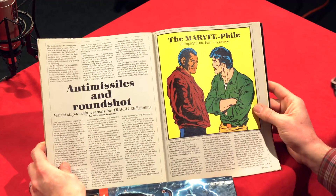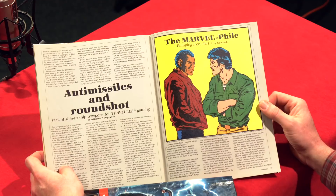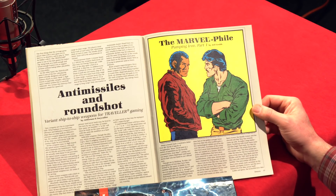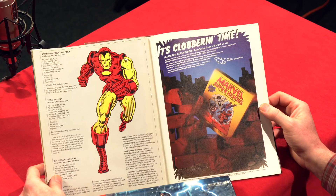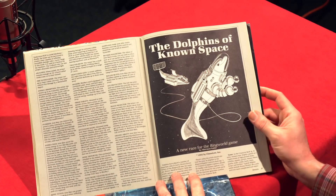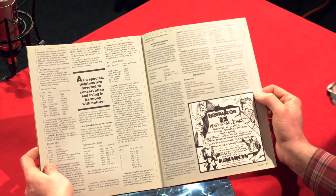There's also an article on anti-missiles and round shot variant ship-to-ship weapons for Traveler — a popular sci-fi game I never played. Then the Marvel File: 'Pumping Iron Part One' provides stats for different Iron Man armors, including Tony Stark's Iron Man armor, for the Marvel Superheroes game. There's also 'A New Race for the Ring World Game: The Dolphins of Known Space' — another game I never played, but showing the diversity of Dragon Magazine's gaming coverage with a multi-page layout covering that species.